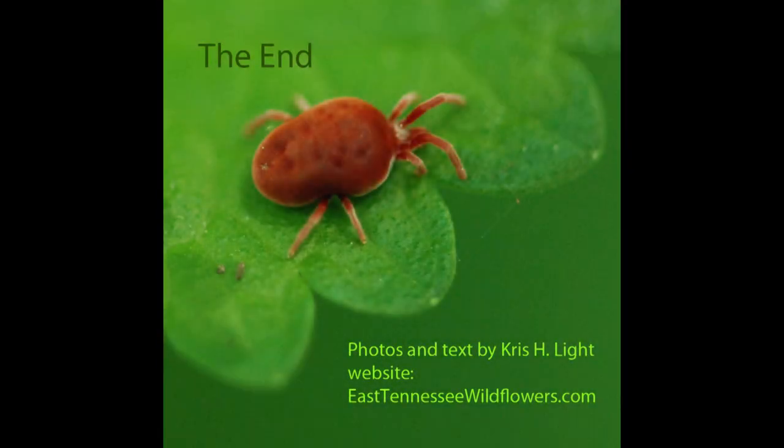Thank you for watching Spiders Part 4: All in the Family. I hope you will join me in other episodes to learn about other plants and animals. For more information about spiders and their kin, visit my website EastTennesseeWildflowers.com. Click on the Search All Galleries page and find the Spiders Gallery.